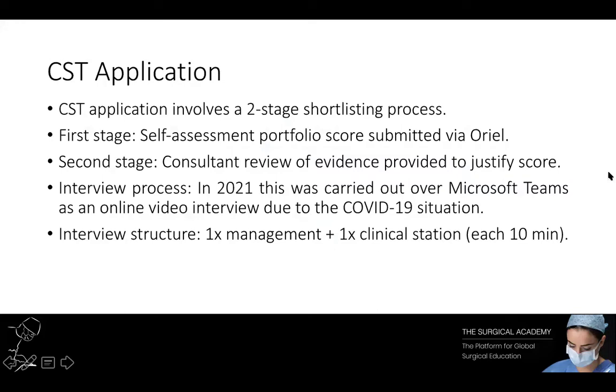Core surgical training interviews are usually held between January and March. There have been a couple of changes to the 2021 process due to the COVID-19 pandemic. Basically what that means is candidates were now shortlisted based on their portfolio score to reduce the actual number of interviews that took place.